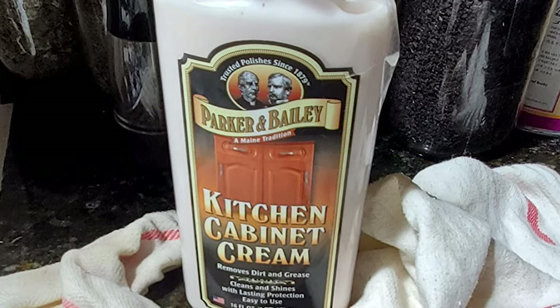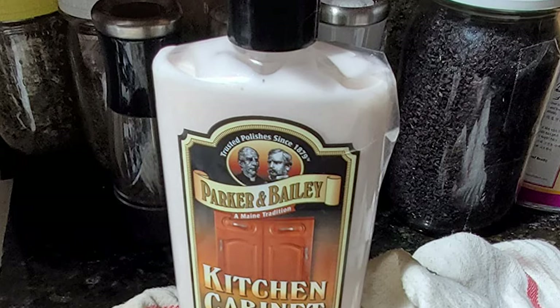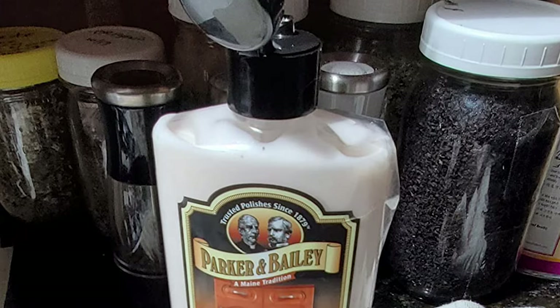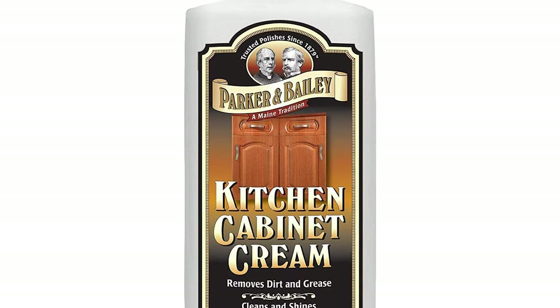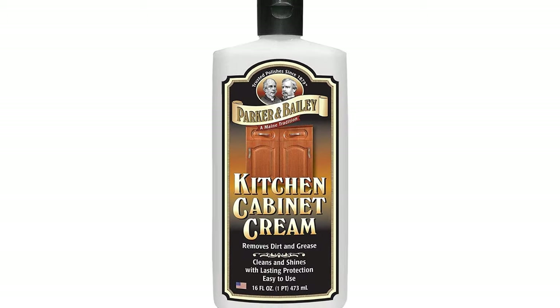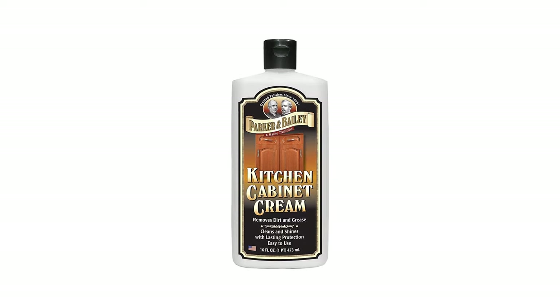It tackles grease, cooking oils, food stains, and fingerprints on any wood, laminate, formica, and painted cabinet surfaces. It also helps restore and condition wood against dryness and cracking. This kitchen cleaner is a non-toxic product that contains no harmful solvents, silicone, or waxes. You may need to use an ample amount to clean cabinets that are heavily soiled with grease, but can then be used sparingly for routine cleanings.